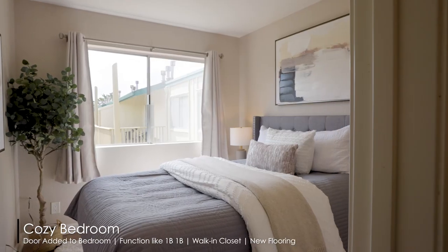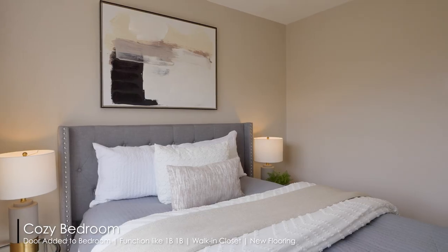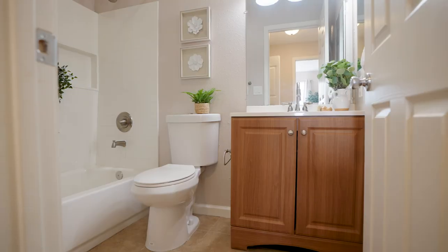The bedroom has been separated from the living and dining area and even has a convenient walk-in closet. This unit also has new flooring throughout and comes with an additional storage locker above the deeded parking space.